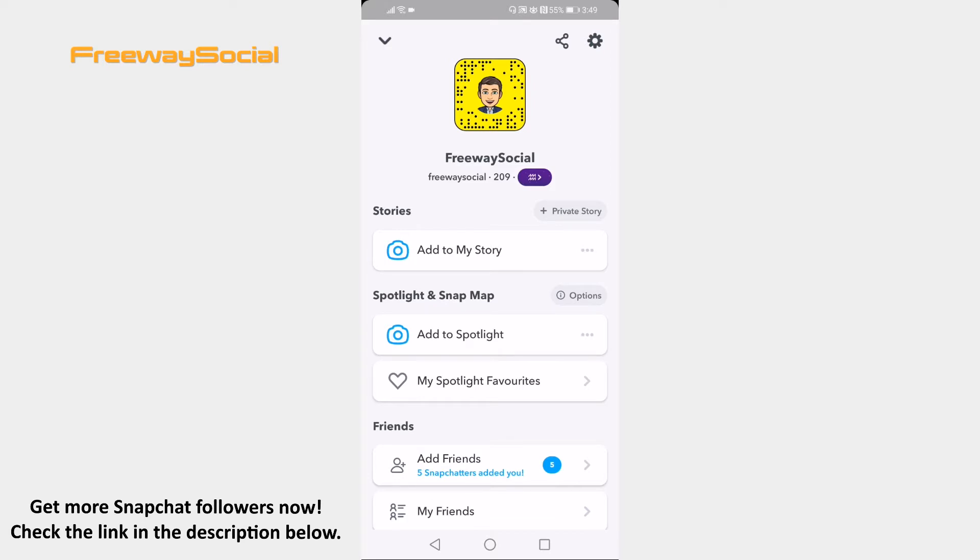Open Snapchat app on your mobile phone and login to your Snapchat profile. Scroll down and tap on Edit my Bitmoji.